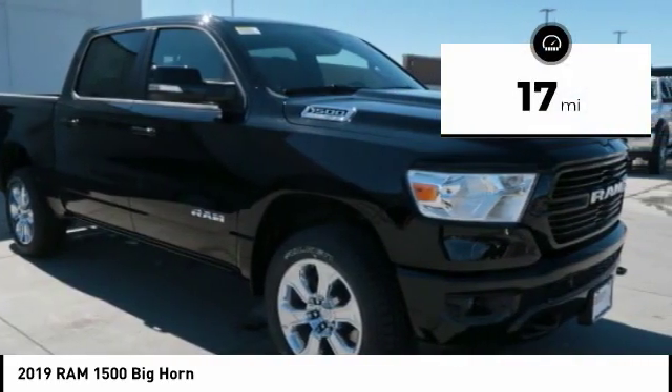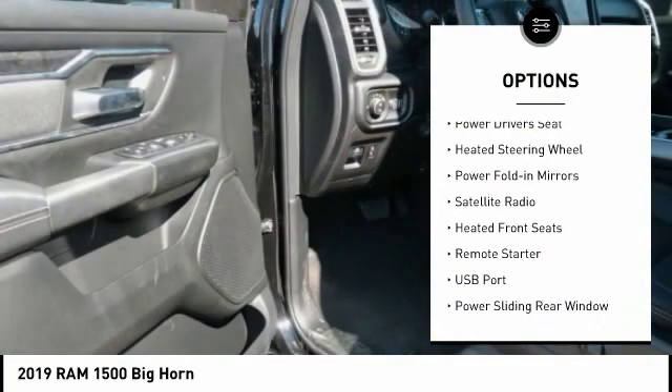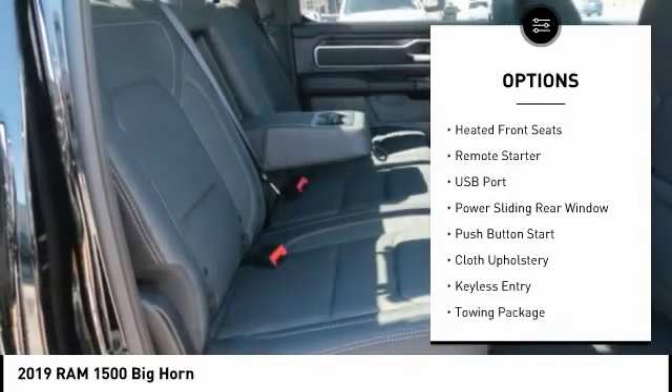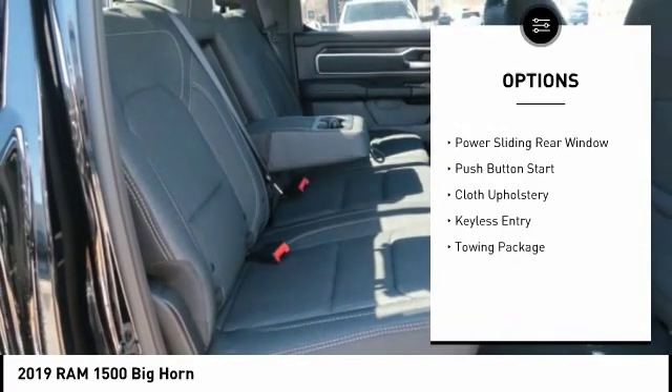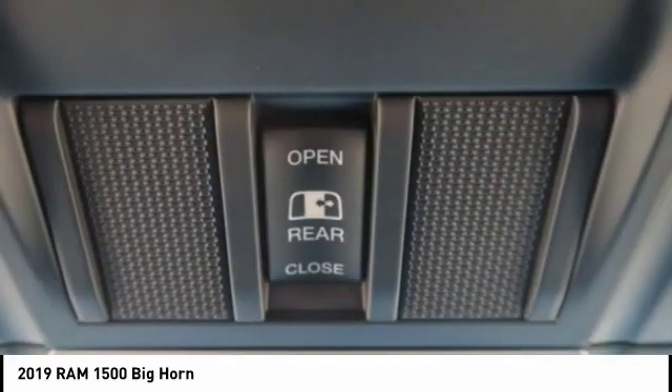Here are some of this vehicle's great options: keyless entry, remote engine start, powered driver's seat, backup camera, backup sensor, heated front seats, heated steering wheel, satellite radio, cloth upholstery, and towing package.